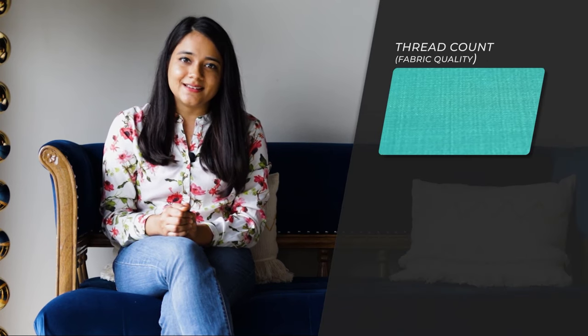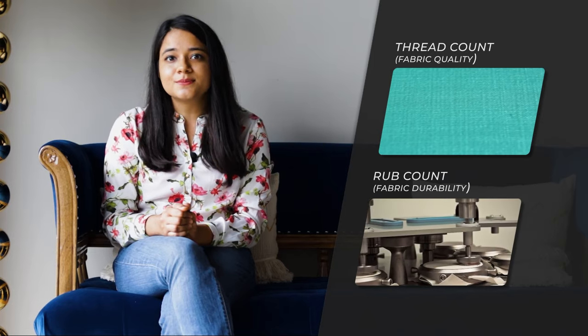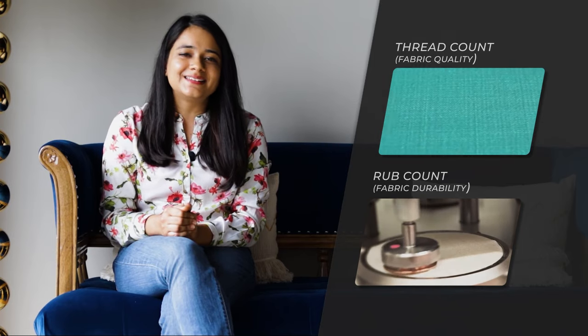A sofa's fabric makes for the biggest difference in its overall cost. It is an aspect which comes directly in contact with us and hence needs to stand the test of quality and durability. For the perfect feeling, it is important to get two parameters correct: thread count and rub count. Higher thread count indicates that the fabric will be soft to touch and feel, whereas higher rub count ensures that the fabric will remain durable in the long run.